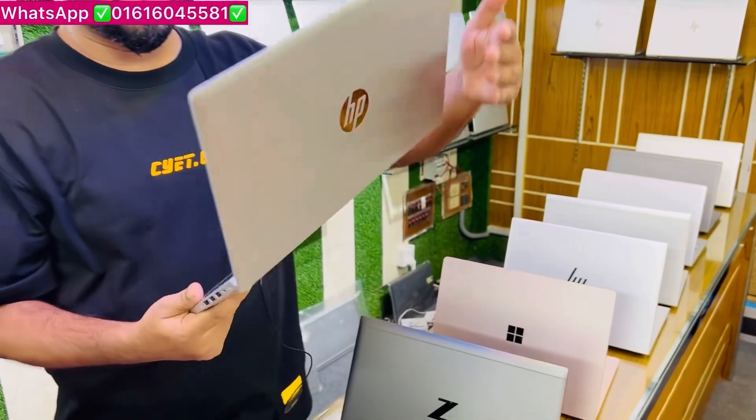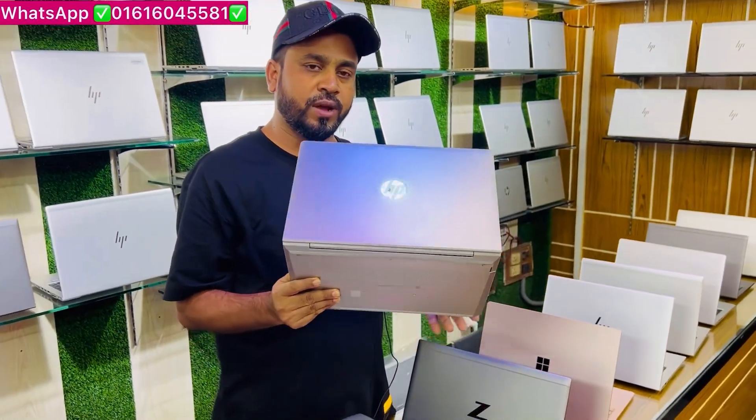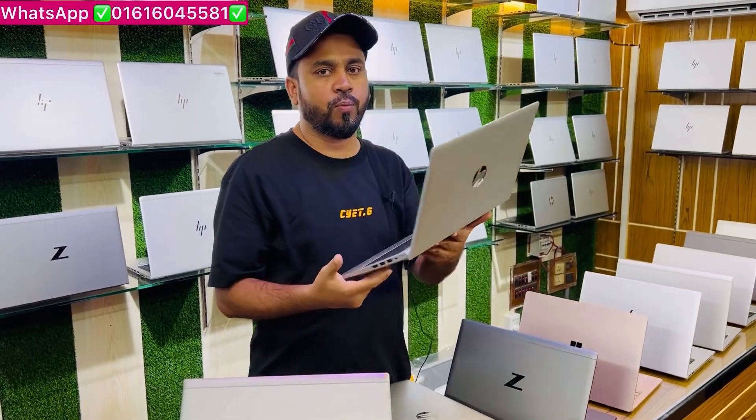This is the Ryzen 5 Air laptop, and this laptop has been given a lot of features — only 35,000 taka.